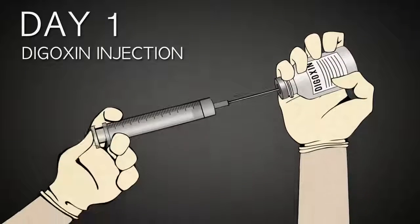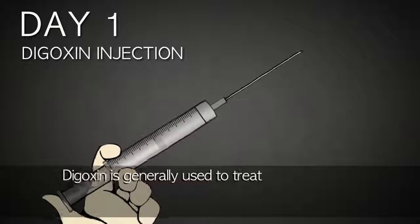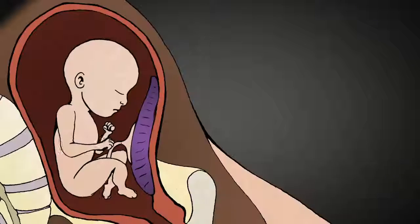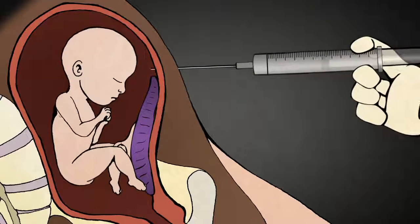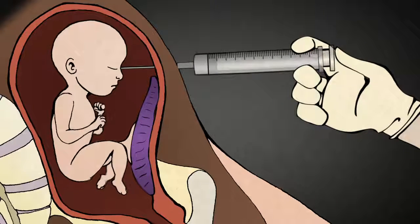On day one, the abortionist uses a large needle to inject a drug called digoxin. Digoxin is generally used to treat heart problems, but a high enough dosage of digoxin will cause fatal cardiac arrest. The abortionist inserts the needle with the digoxin through the woman's abdomen or through her vagina and into the baby, targeting either the head, torso, or heart.